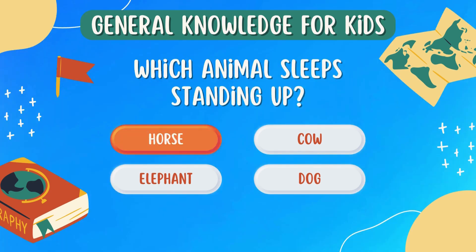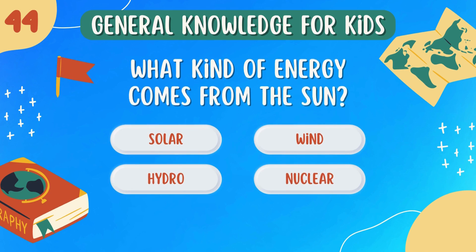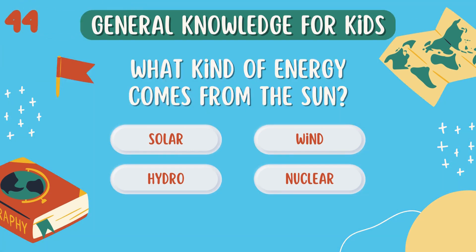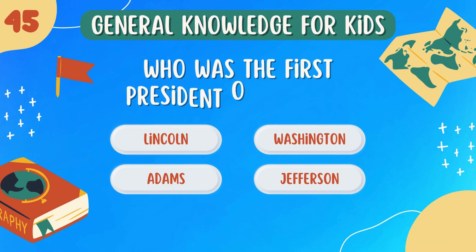Which animal sleeps standing up? Horse. What kind of energy comes from the sun? Solar.